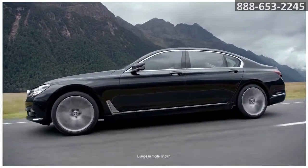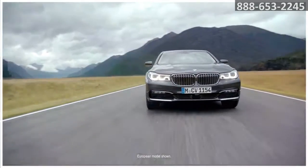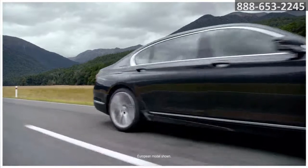With overall performance numbers that put most performance coupes to shame, the 7 Series lightweight carbon core chassis provides amazing agility, while a twin-turbocharged engine delivers eye-opening 0 to 60 times.